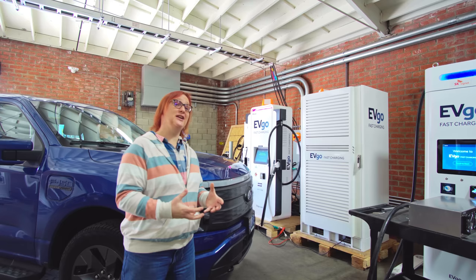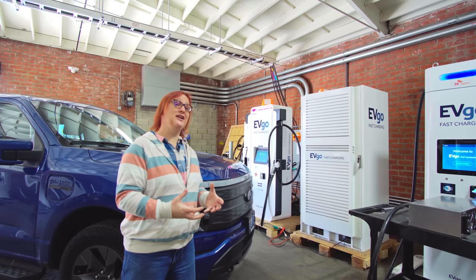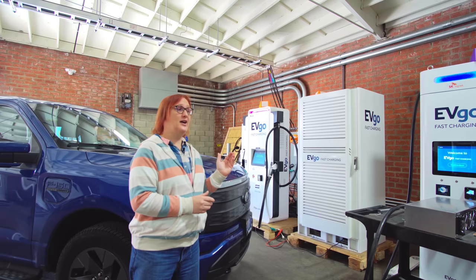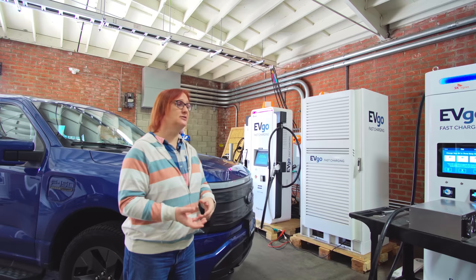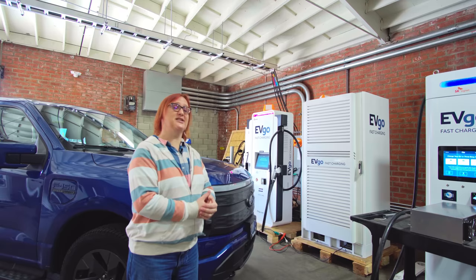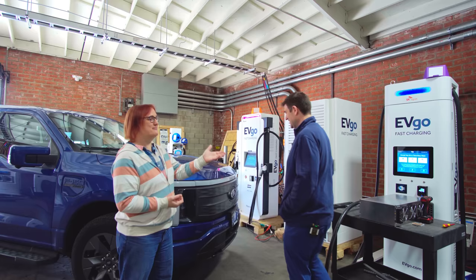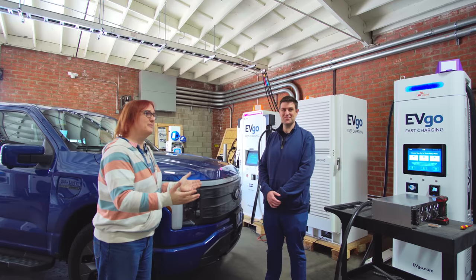I've been given the chance to drop by EVgo's innovation lab, where there are many charging stations of different generations. They're all being used for different purposes — some are being tested before going out in the field, used to test the latest software updates that EVgo rolls out across its network. To explain things further, let's bring in Jeremy Wailing, who is the guy who knows everything about this network. Jeremy, it's good to see you again. I have never seen so many rapid charging stations in one place in one go.